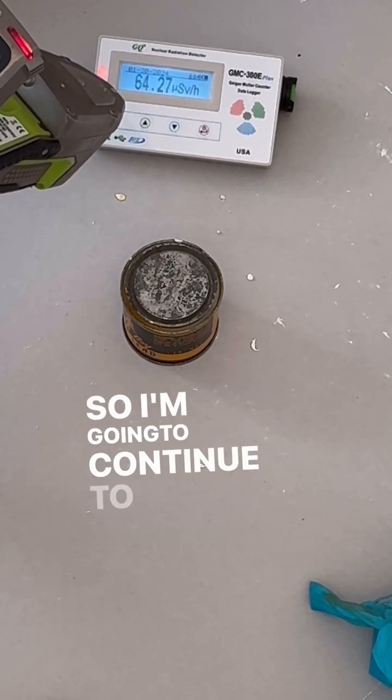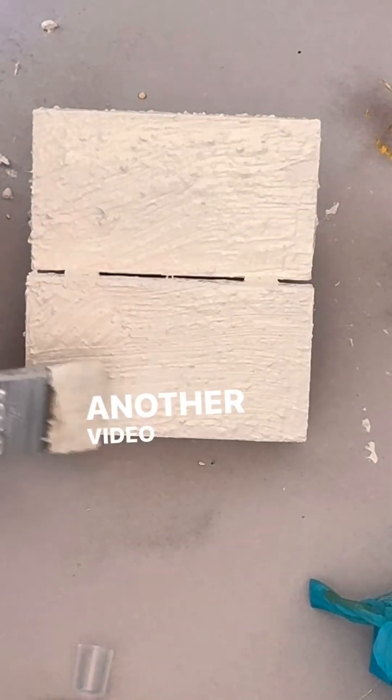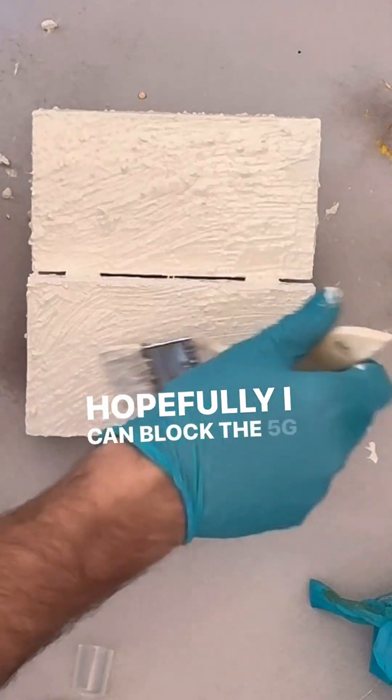So I'm going to continue to paint more and more lead on the outside of this. I'll probably do four or five more coats before I make another video about this. Hopefully I can block the 5G at that point.